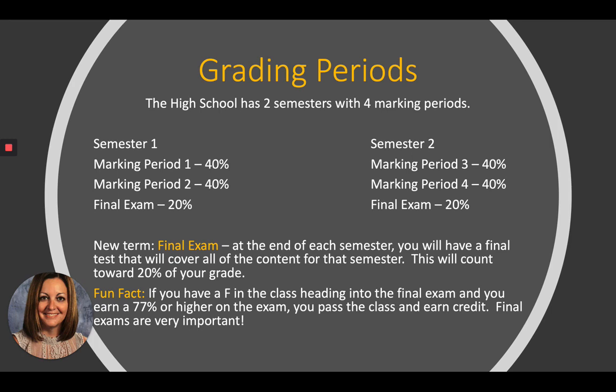Final exam: at the end of each semester, you have one final test that covers all of the content for that semester, and that grade counts for 20%. Fun fact: if you've been struggling in a class and have an F going into the final exam, if you score 77% or higher on the final exam, you pass the class — even with an F. That just shows how important final exams are. You can study hard, get that 77%, and you didn't lose your credit.